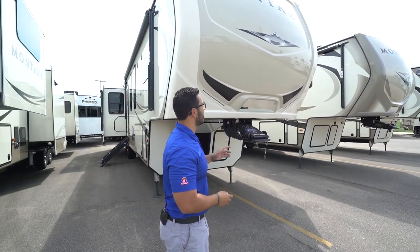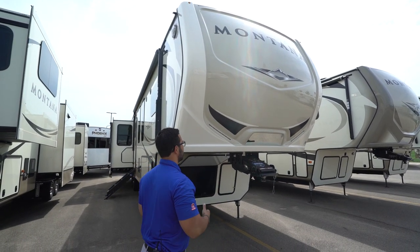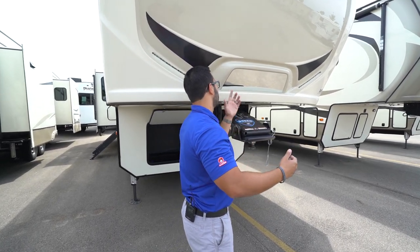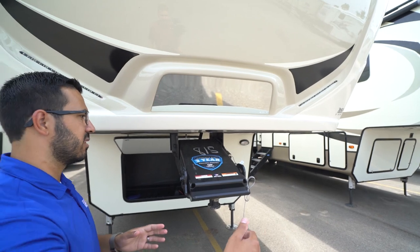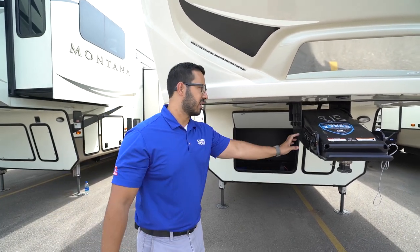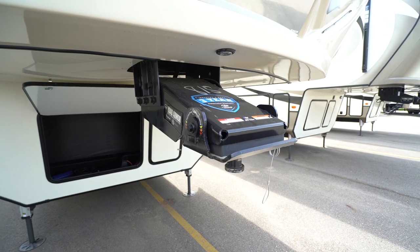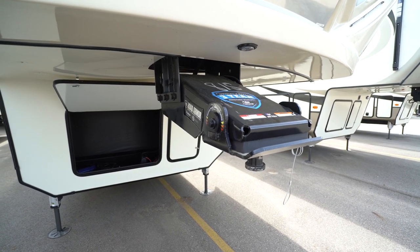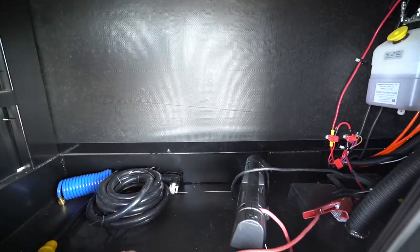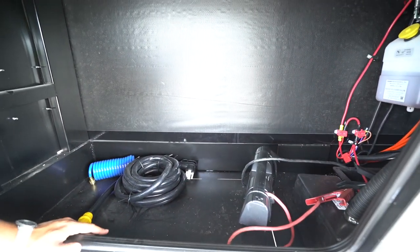Now let's look at some exterior features of the Montana 3950 BR. Up front is a painted front cap with a streamlined graphics package and LED light strips for extra visibility at night. There's also a mirror to help align your hitch with the kingpin when backing up, with an additional LED light underneath for nighttime visibility. The kingpin has the Road Armor system with a pivoting head that helps eliminate bucking and chucking, and combined with the suspension it makes for a great-towing fifth wheel.